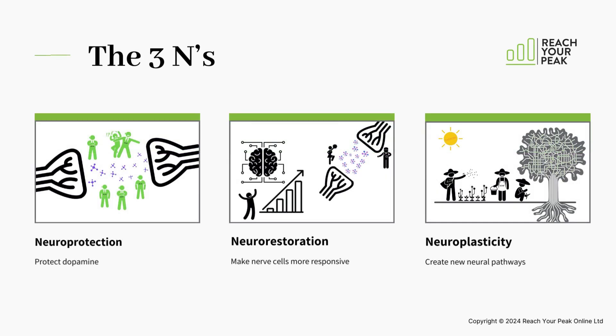The three N's allow us to explain what happens in your brain when you exercise with Parkinson's: Neuroprotection, Neurorestoration, and Neuroplasticity. Let's take a look at each one in turn.